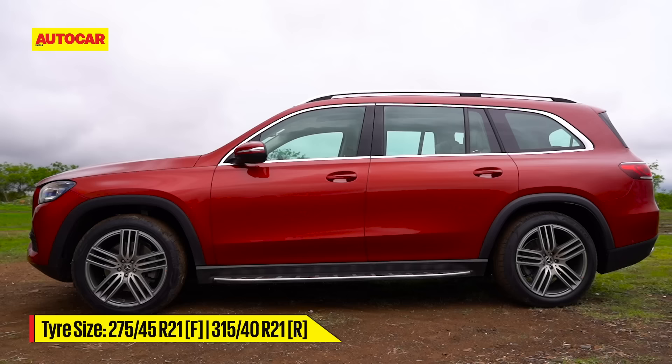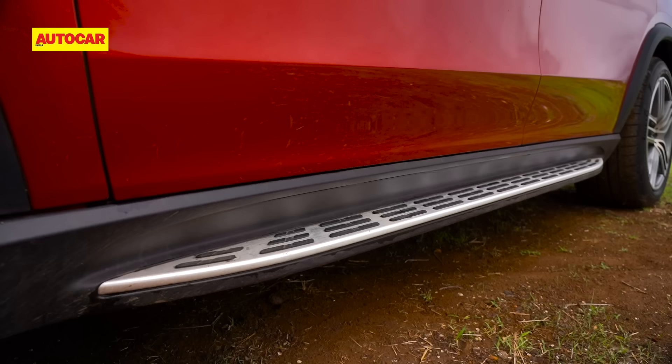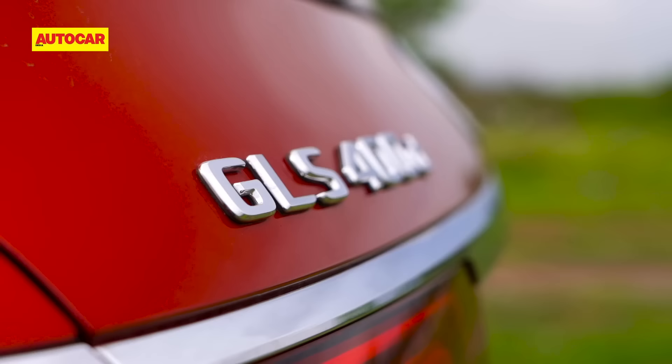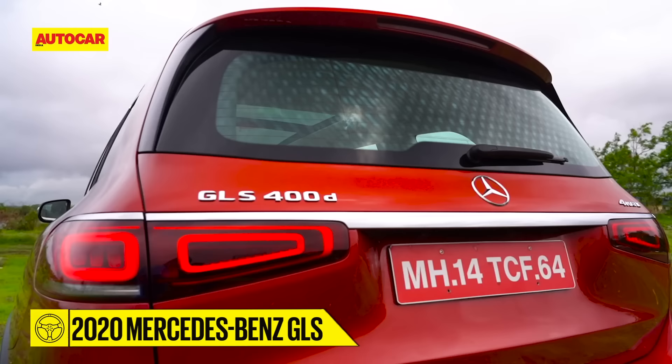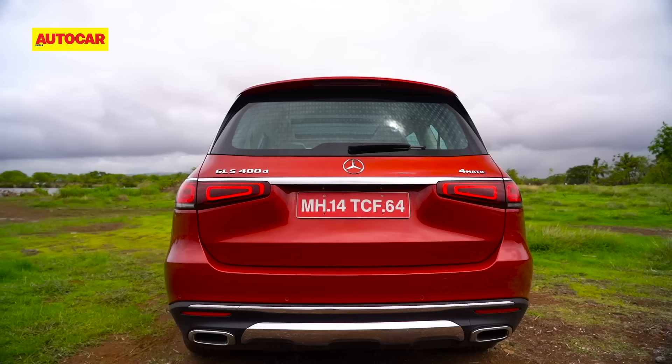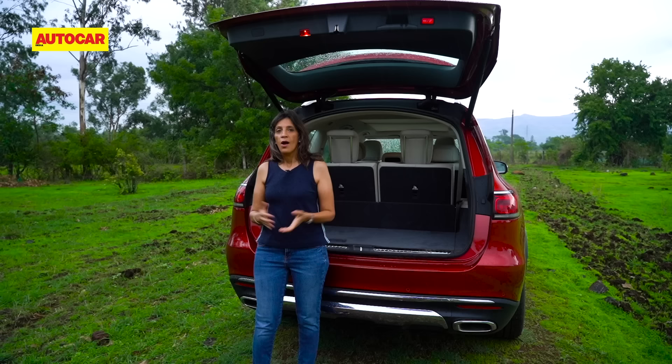There's a smart set of alloys shod with thick rubber tires — front and rear are different sizes, with 275/45 R21 in front and 315/40 R21 at the rear. There's liberal use of chrome on the roof rails, window surrounds, and the contoured tailgate at the rear, which rounds it off nicely. The softer edges hide how massive it really is.